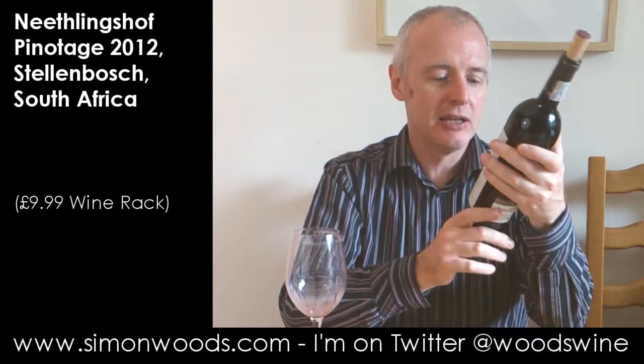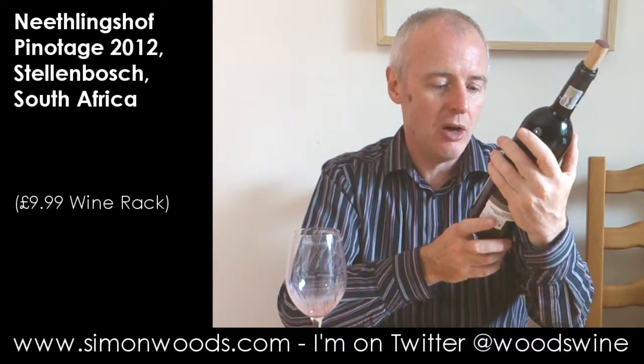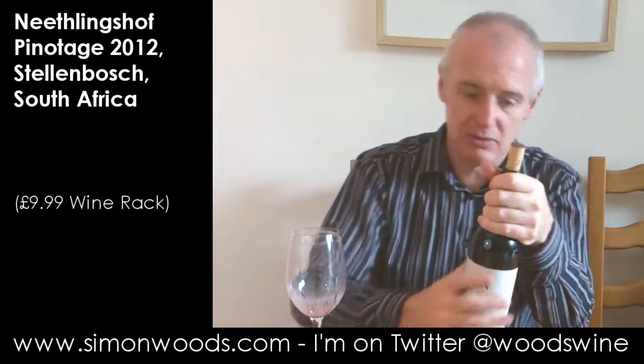Hi there, Simon from simonwood.com. Today's wine, Neetlingshof 2012 Pinotage, wine of origin Stellenbosch, founded in 1692, which I think was also the year that Taylor's Port was founded, I don't know.